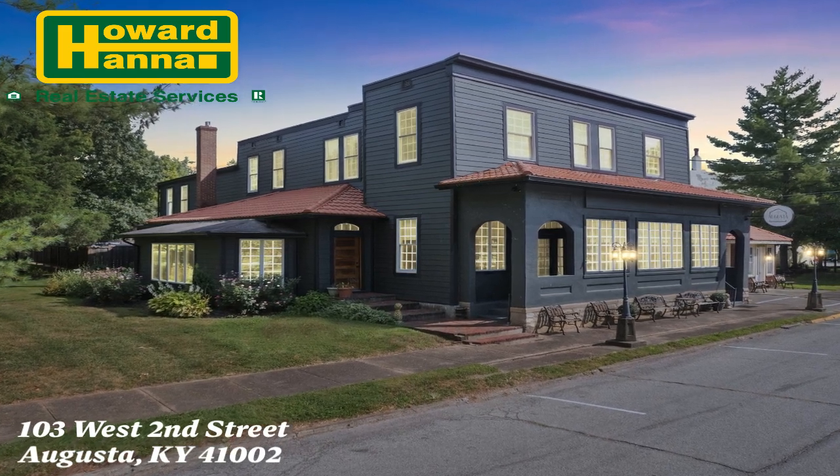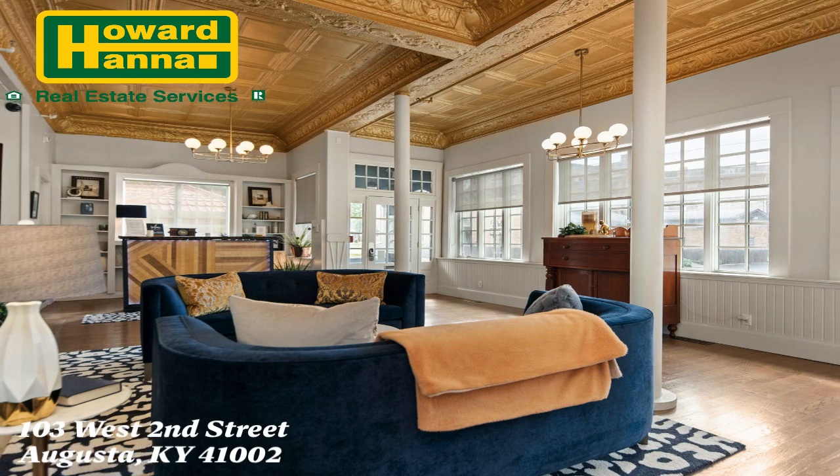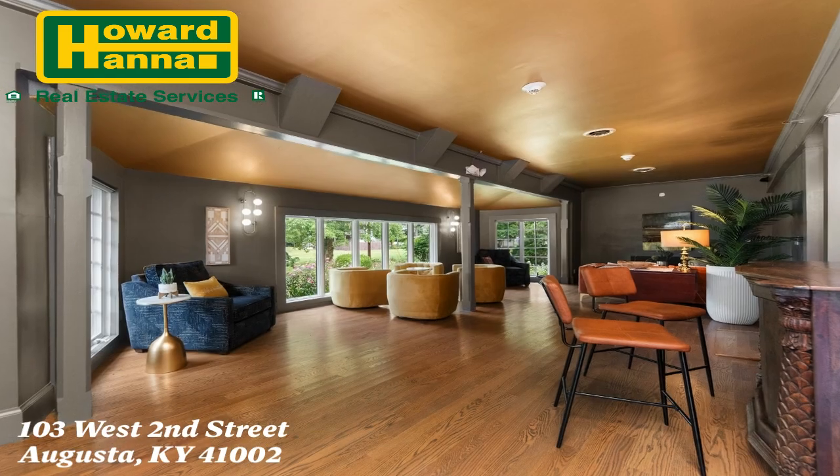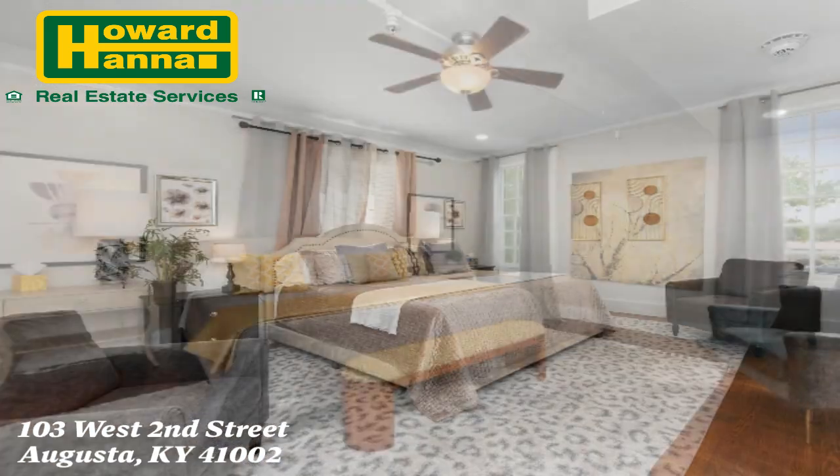Here is a rare opportunity to own one of Augusta, Kentucky's most famous properties. Originally built in the early 1800s and beautifully renovated in 2022, this historic boutique inn boasts 10 luxurious guest rooms.